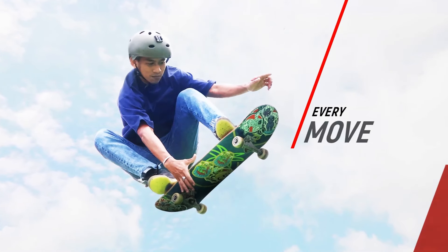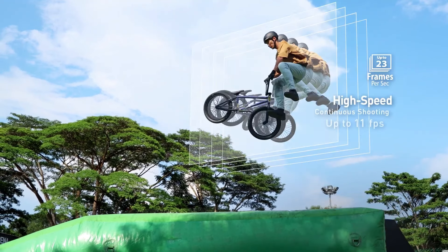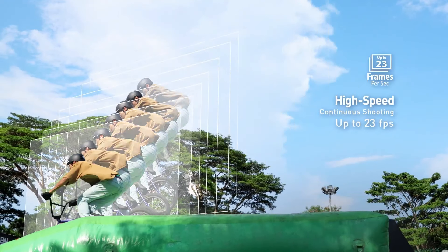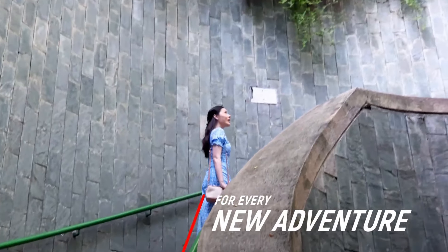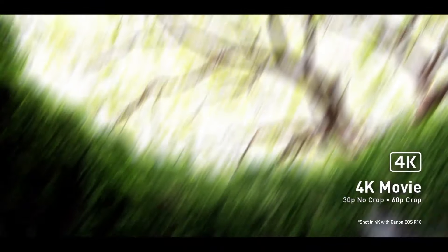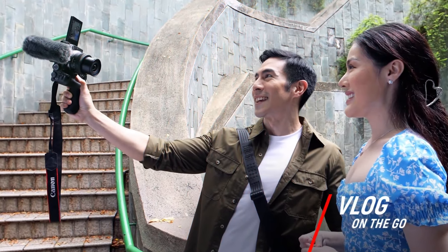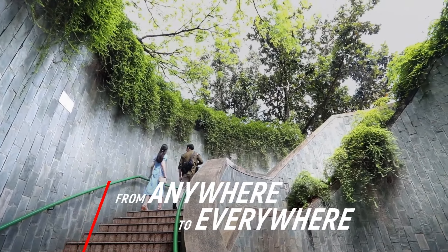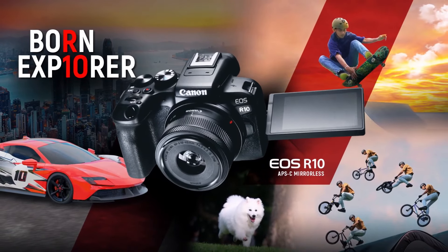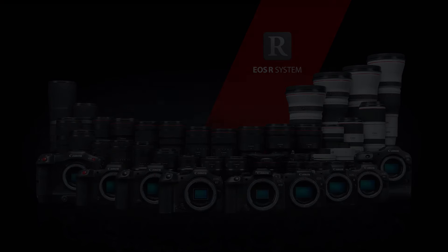These two features combined to make the R10 a fantastic performer in a range of scenarios, particularly when subjects are fast moving. We found it particularly good at tracking the eyes of subjects. It's not a perfect camera for beginners — we found the EVF a little small, and also noted the lack of image stabilisation, a feature offered on rivals like the Olympus OM-D E-M10 Mark IV.